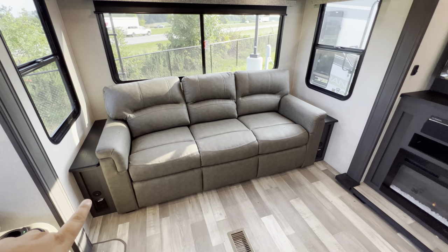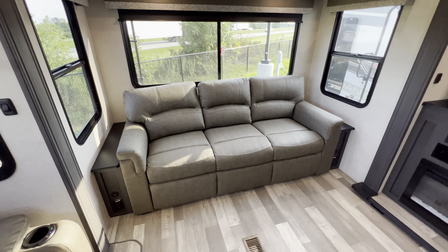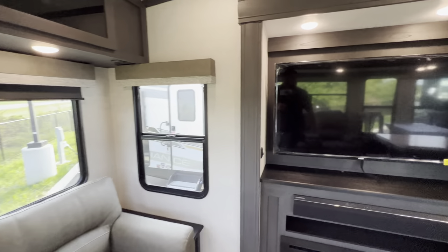Outlet, USB, USB — so that's awesome. Charge up your devices, you're good to go.